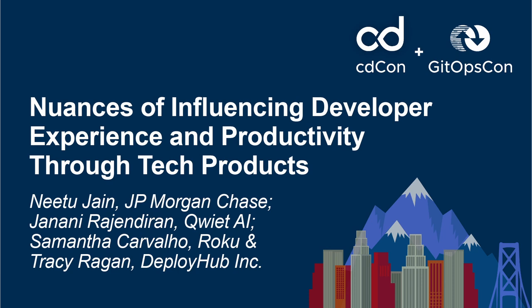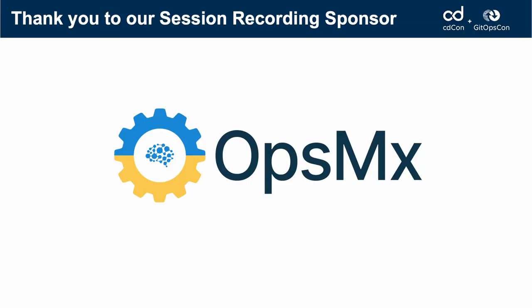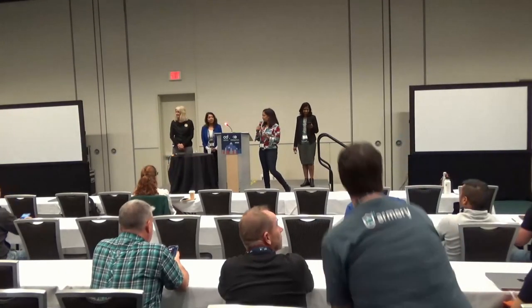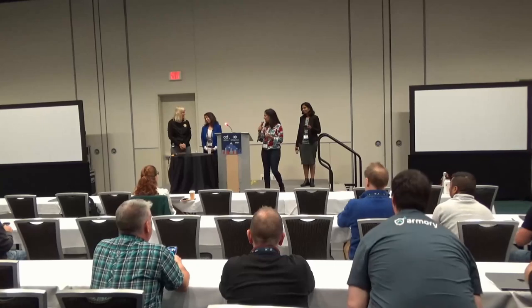Hello everyone. Welcome to this panel where we'll be discussing how to influence developer productivity through tech products. We have an accomplished set of panelists. I think collectively we are 80 plus years of experience in tech product, all women — shout out to that.